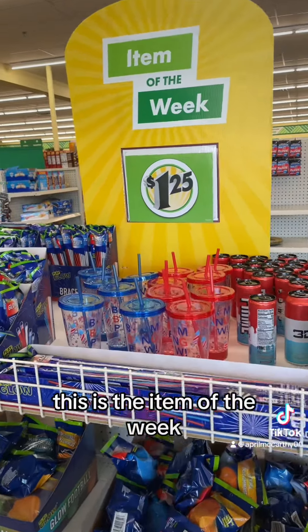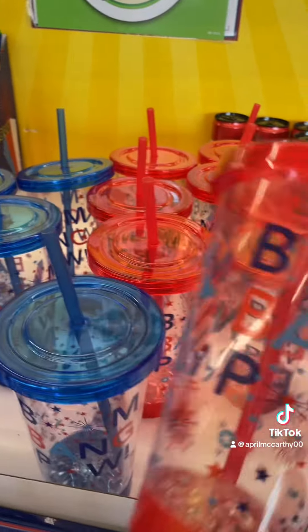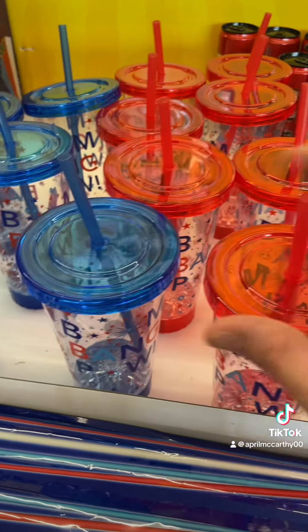This is the item of the week. These are really cute cups that they've got — they light up. Very cute. Need them.